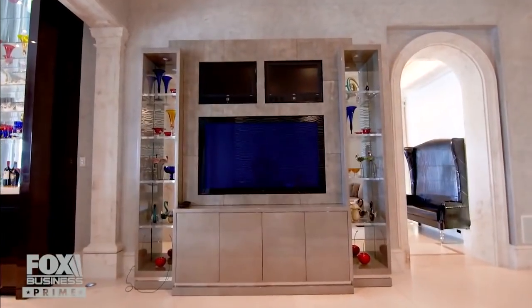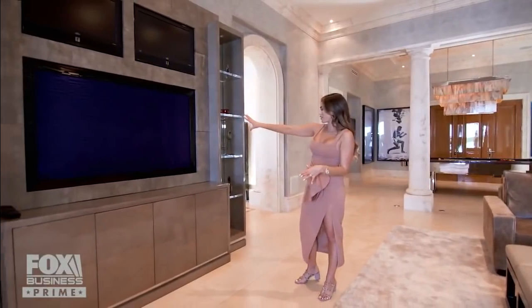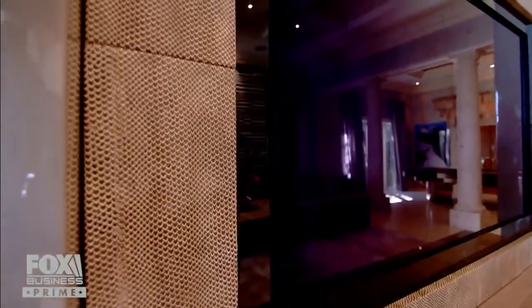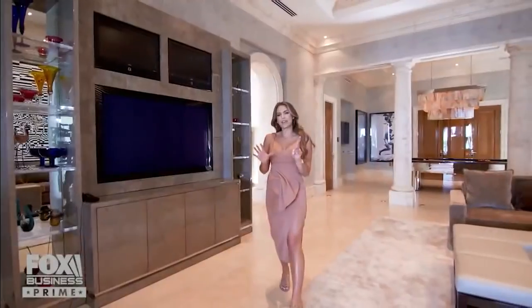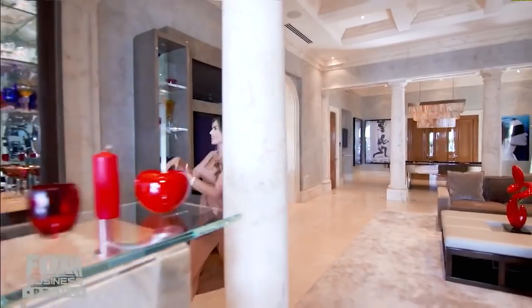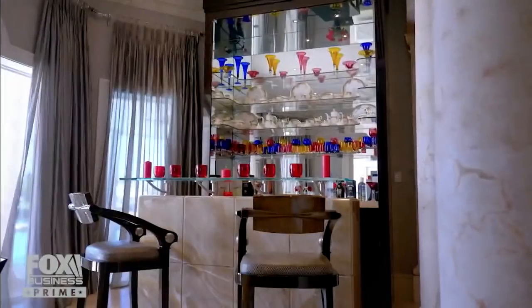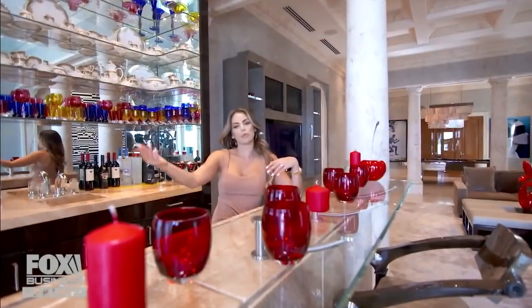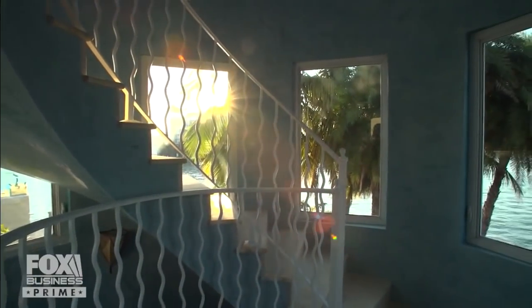Check out these custom built-ins with three televisions and shelves in almost a python material — it has that reptile feel to it. Speaking of custom built-ins, there's a custom built-in bar for all your entertainment needs. Your guests are never going to go thirsty in here. Double doors lead to the back patio, and across a little breezeway you have a spiral staircase accessible from the backyard.